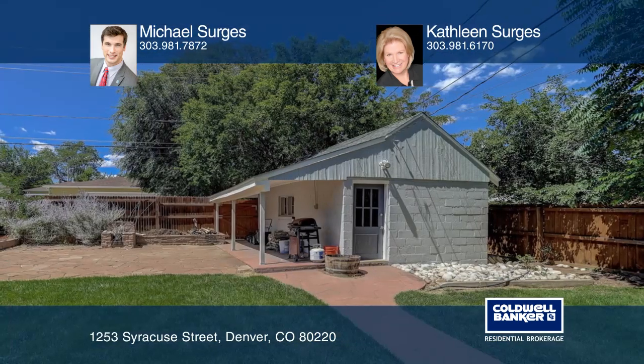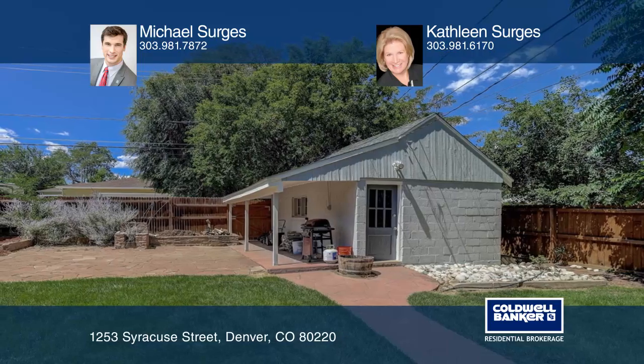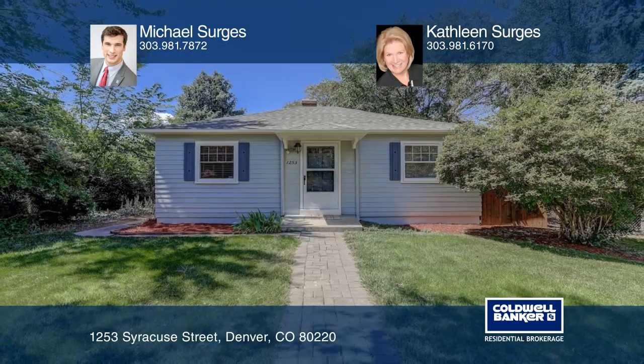Also included is a washer and dryer. Learn more about how to make this home yours with a call to Michael Sergis and Kathleen Sergis.